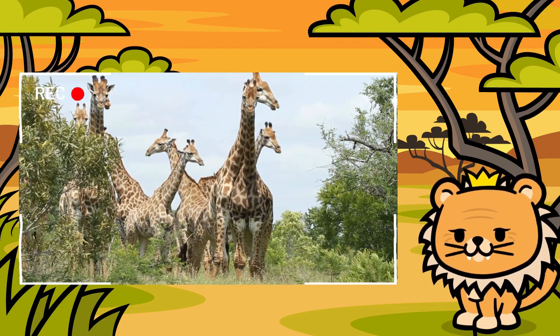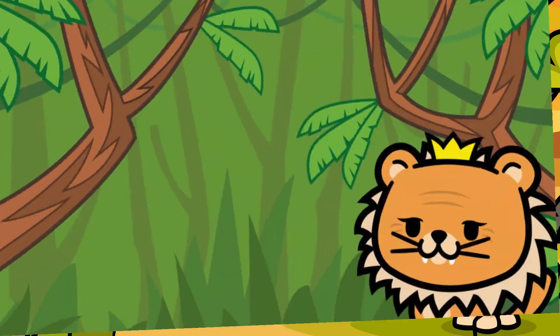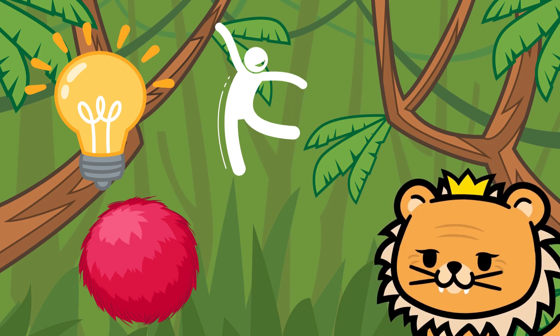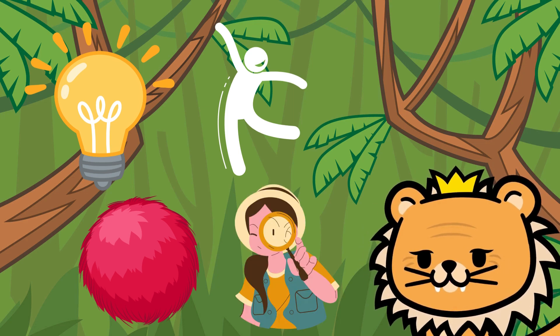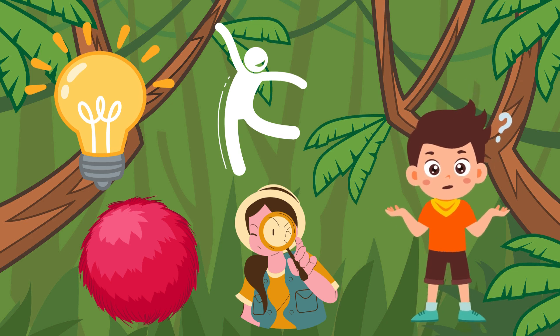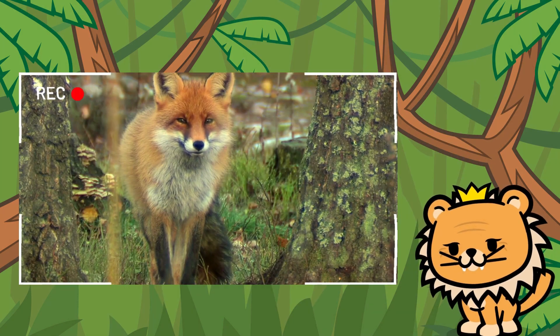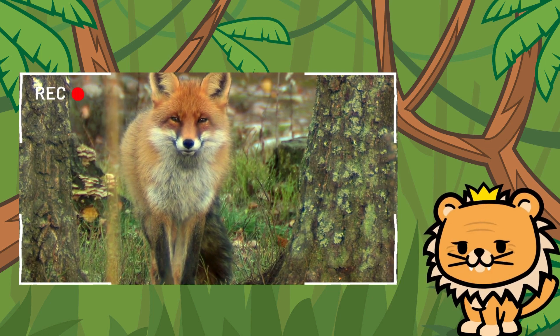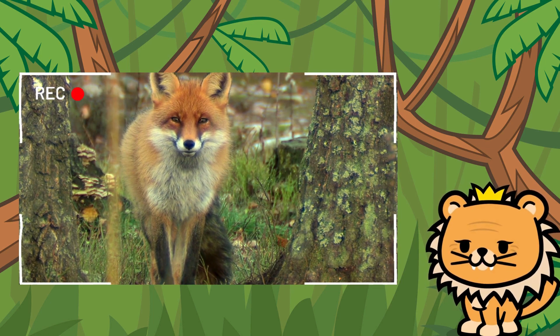What a majestic creature! But we still have more friends to meet in our amazing jungle. Our next friend is clever, agile, and has a striking reddish fur. It loves to play and explore the jungle in search of adventures. Can you guess who it is? That's right! It's the intelligent fox! It always surprises us with its tricks and wit. You never know what mischief it'll be up to next.